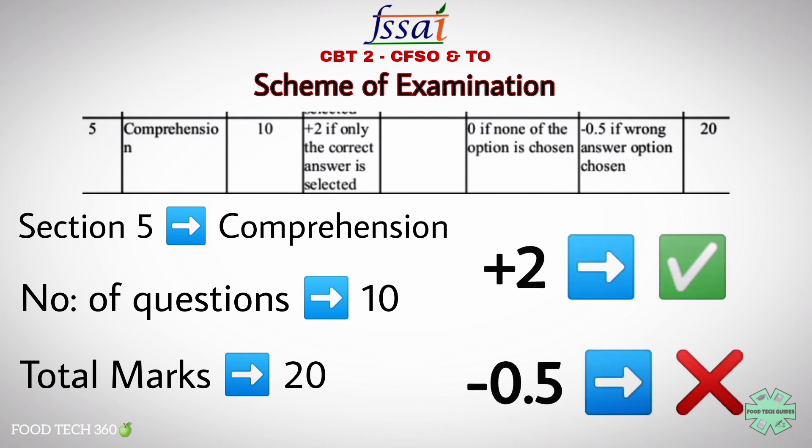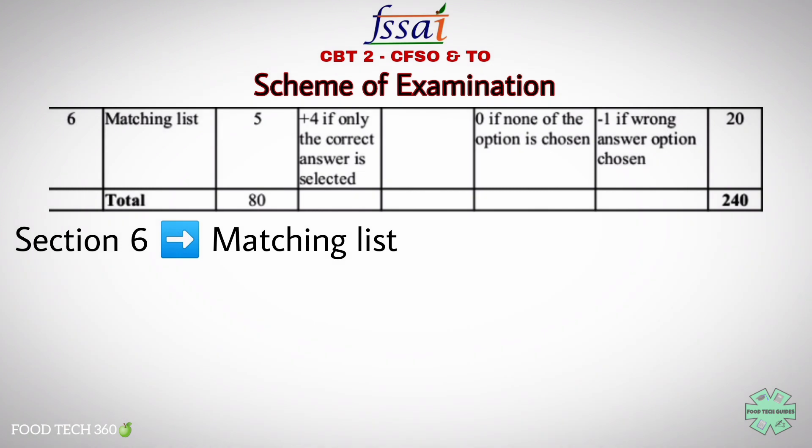The fifth section is comprehension. There will be 10 questions from this section, which carries a total weightage of 20 marks — plus 2 marks for a correct answer and negative 0.5 for wrong answers.